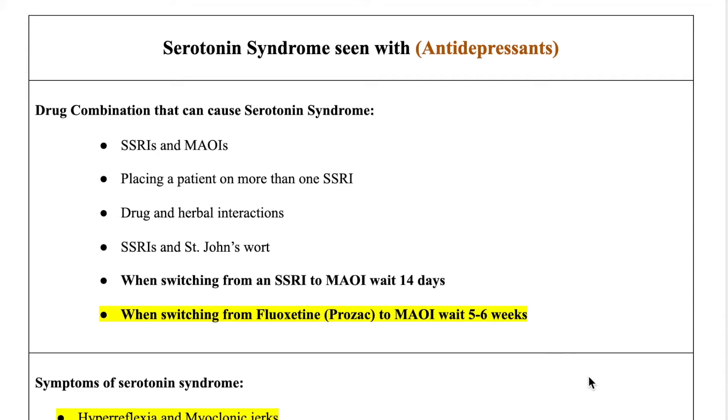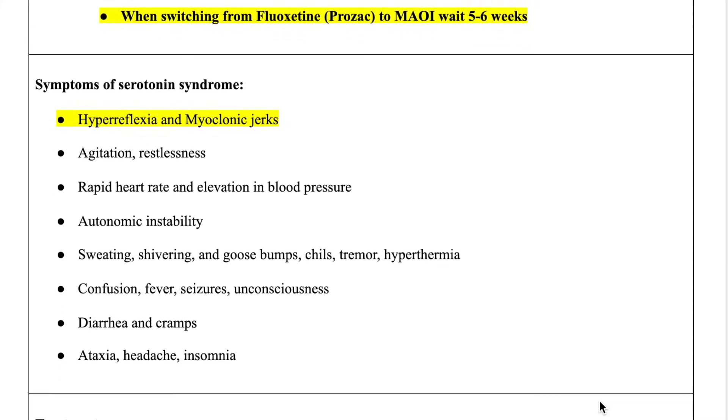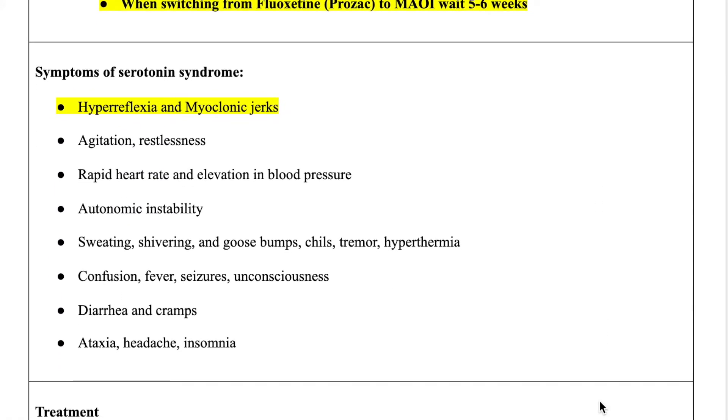So let's get into the symptoms of serotonin syndrome. What are the symptoms? Symptoms of serotonin syndrome are going to be your hyperreflexia and myoclonic jerks. These are the two main symptoms to note for exam purposes — hyperreflexia and myoclonic jerks are definitely brought up.